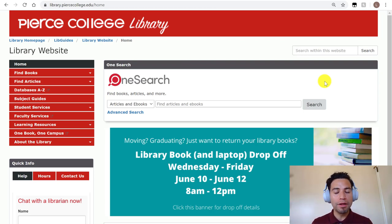Hi Pierce students, welcome to summer 2020. I assume you're a LA College Promise student starting in the hashtag Peer Success orientation program. Welcome, my name is Mario and I'm one of the full-time librarians at the Pierce College Library.